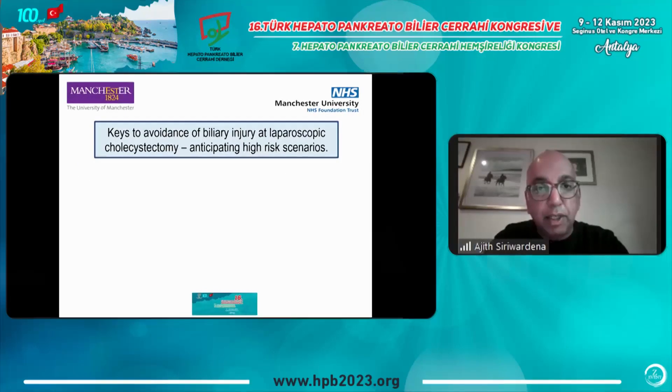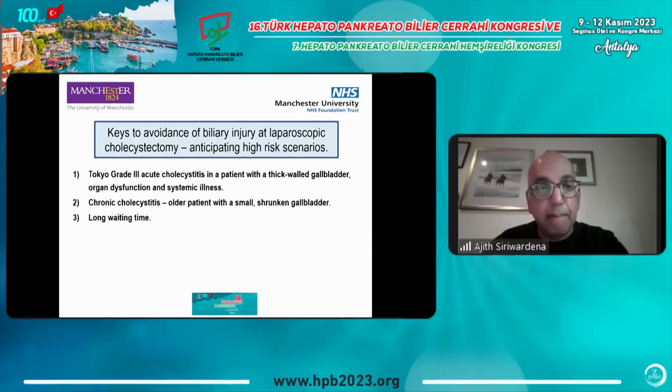To avoid bile duct injury at laparoscopic cholecystectomy, the very first step actually starts before you get into the operating room, which is to anticipate the high-risk scenarios — situations where there's a high risk that Calot's triangle will be difficult to dissect. The first category is Tokyo grade three acute cholecystitis in a patient with a thick-walled gallbladder, meaning organ dysfunction and systemic illness, where it can be very difficult to define Calot's triangle.